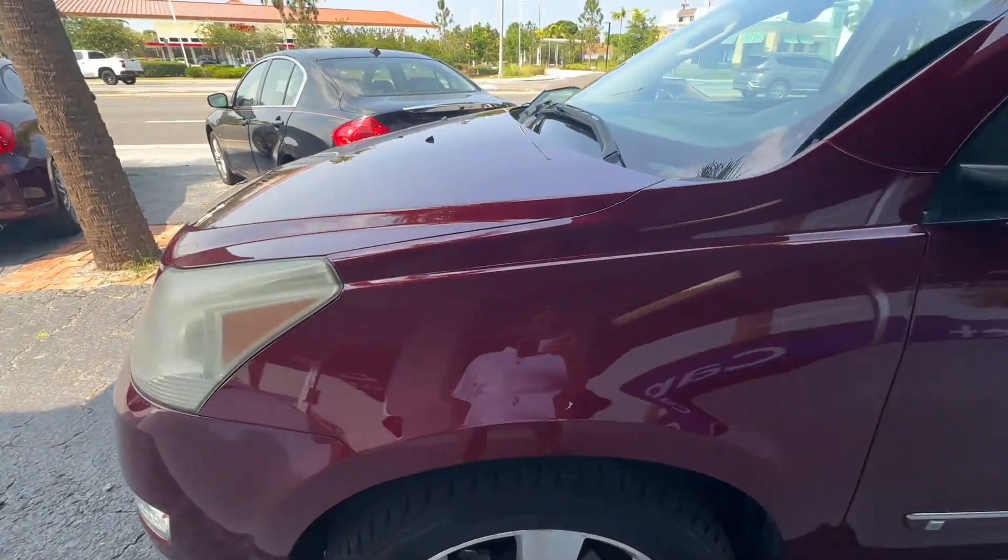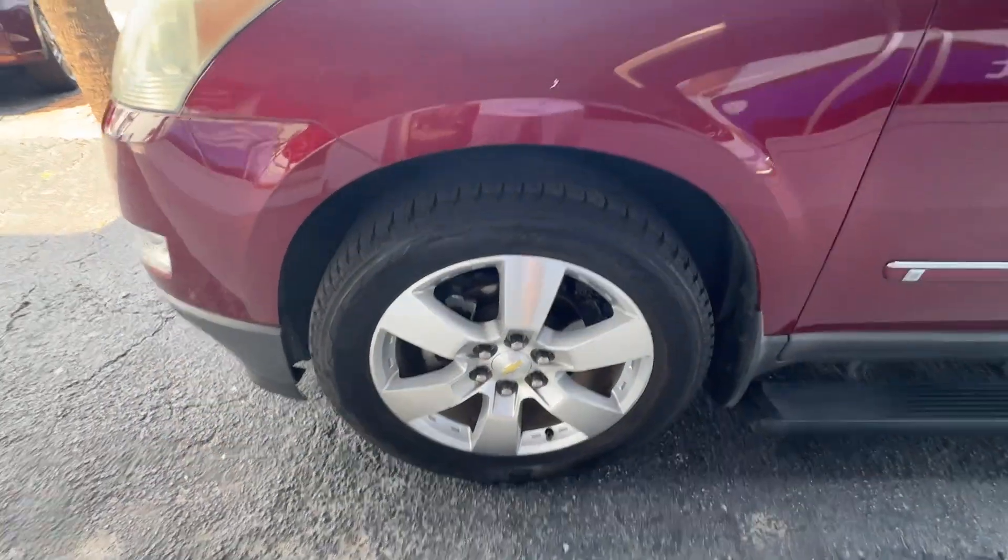Right side fender looks great — no scratches, dents, or dings. Front wheel looks good, no curb rash. Tires are brand new all the way around.